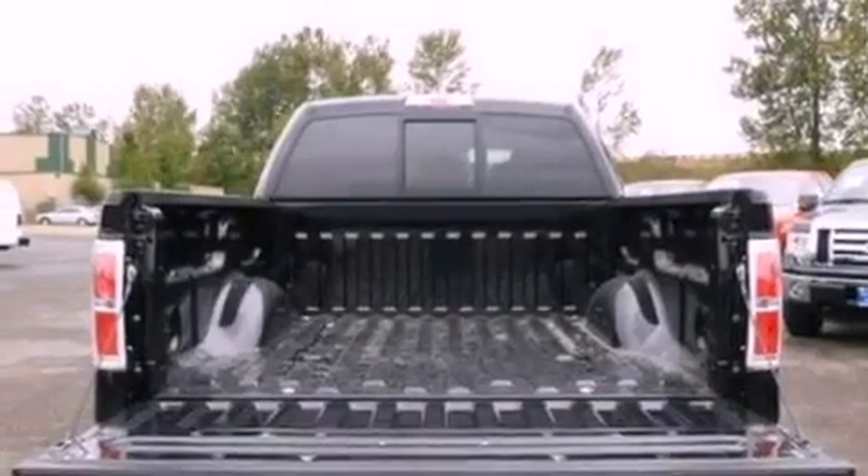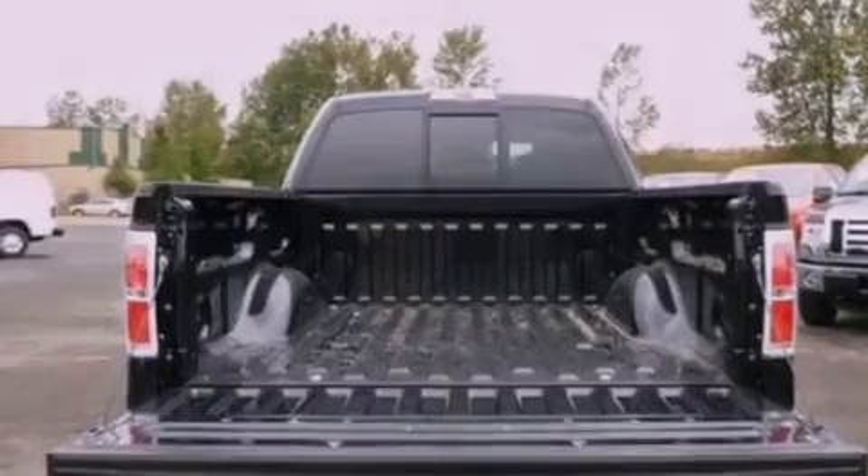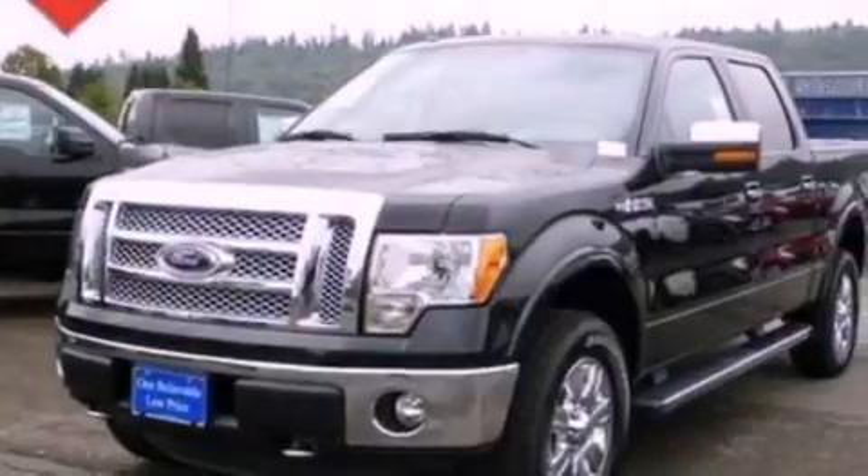Additional features include an anti-lock braking system, adjustable driver pedals, and a navigation system to help you get from point A to point B on time.